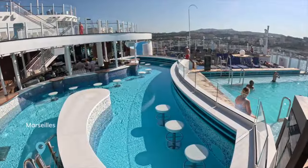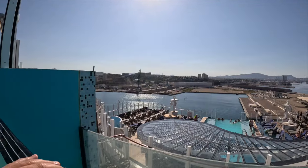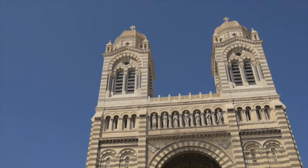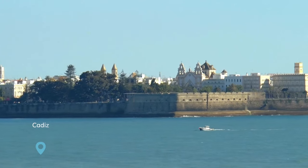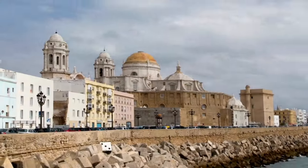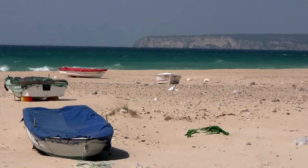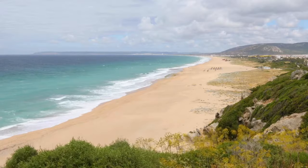I stayed on board instead of getting off in Marseille and made the most of the Avia being quieter — I had an infinity pool to myself. However, there is a shuttle bus, and several people I spoke to said they enjoyed Marseille. Let me know in the comments if you think it's a good port of call. Cadiz offered a mix of history and charm, with its picturesque old town, narrow streets, lovely squares, and a gorgeous old port. Each of these stops brought something unique to the table and were definitely the highlights of the cruise.